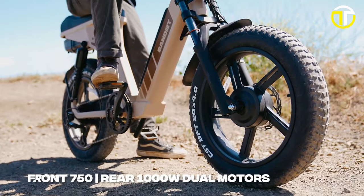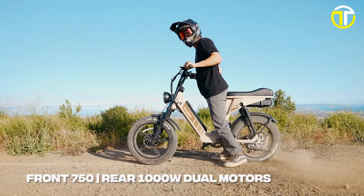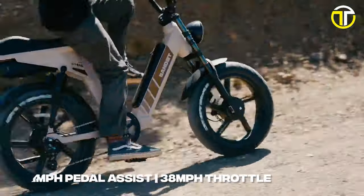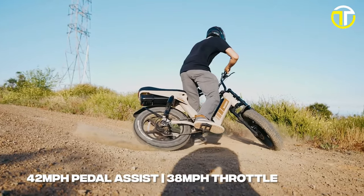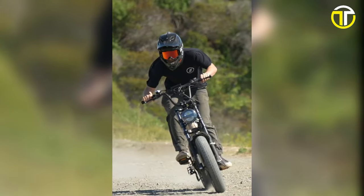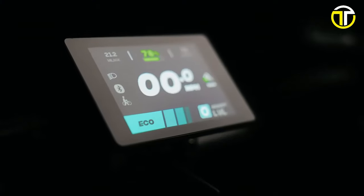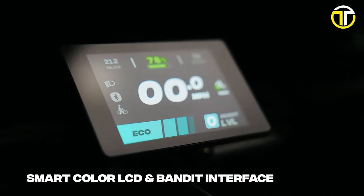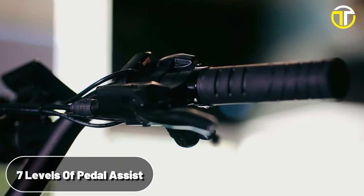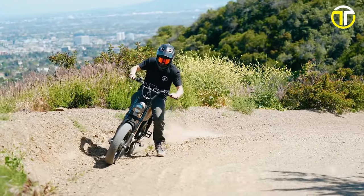The dual-motor setup, featuring a 1,000-watt motor at the rear and a 750-watt motor at the front, provides balanced power and enhanced traction. This AWD powerhouse can propel riders to a top speed of 42 miles per hour with pedaling, and 38 miles per hour with throttle only — a feature hardly found in other e-bikes at this price point. The horizontal LCD smart color display with USB port, paired with a half-twist throttle and seven levels of pedal assist, ensures riders have complete control and real-time data at their fingertips.